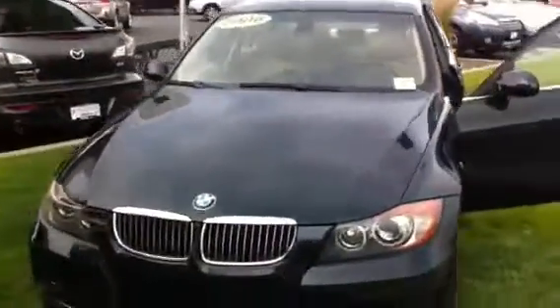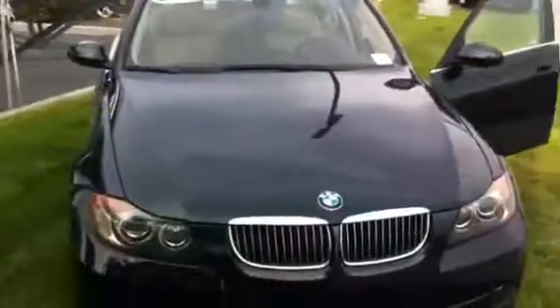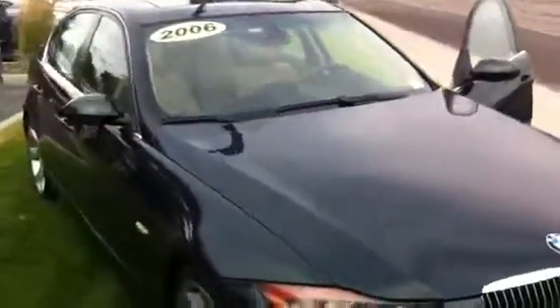This is Eric Smith coming to you from Larry Miller Subaru. Here we've got a 2006 BMW 330i. It's easy to see why BMW is such a popular luxury sedan — it is the ultimate driving machine.